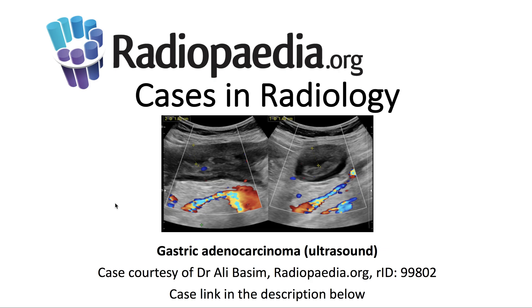I'll be presenting today's Radiopaedia.org case in radiology: gastric adenocarcinoma on ultrasound. Case courtesy is demonstrated here, and the case link is in the description below.